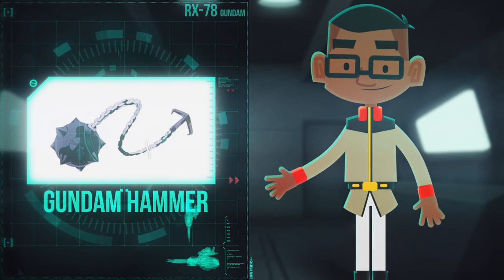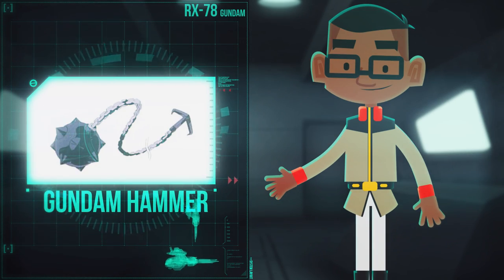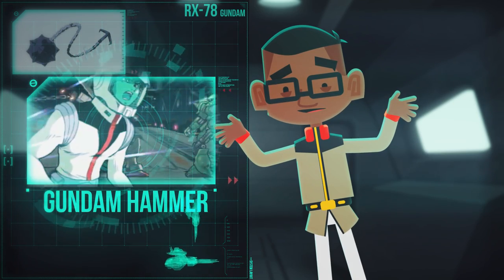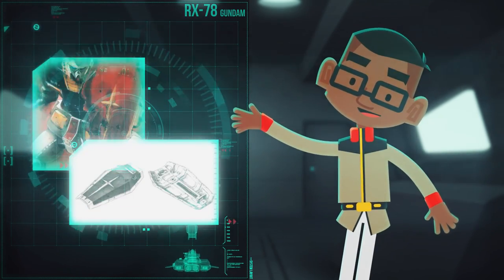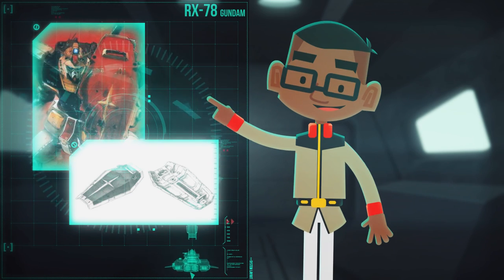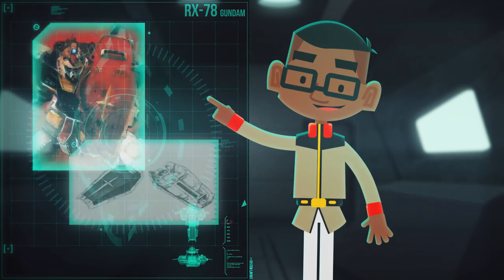And last but not least, the Gundam Hammer was... it was something. It definitely had charm. The RX-78 also wielded an additional defensive feature, the Experimental Medium Shield, sometimes referred to as the G-Shield.